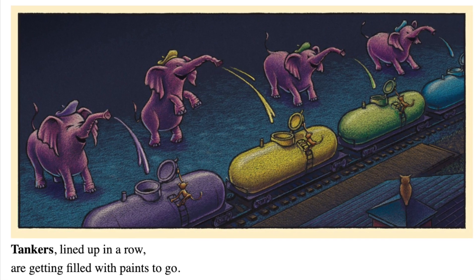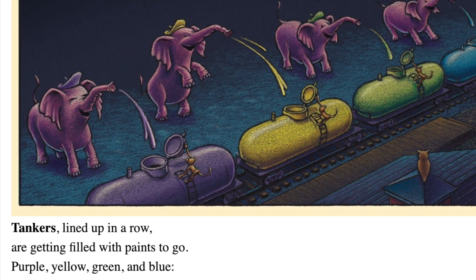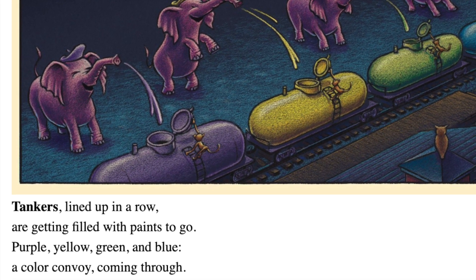Tankers lined up in a row are getting filled with paints to go. Purple, yellow, green, and blue, a color convoy coming through.